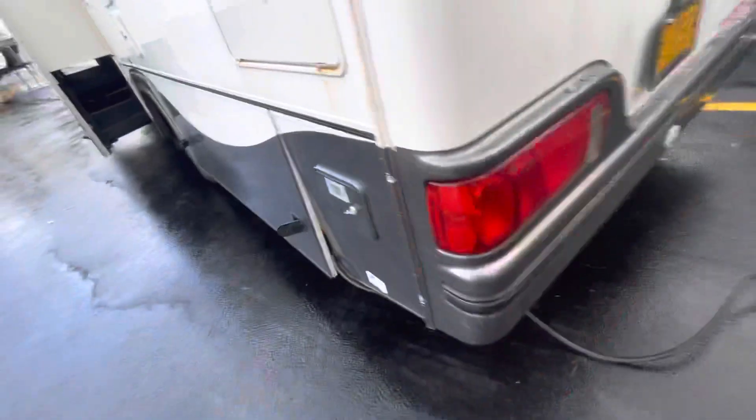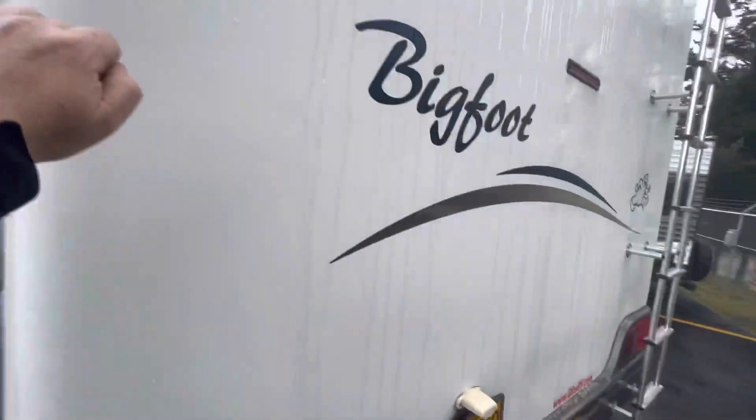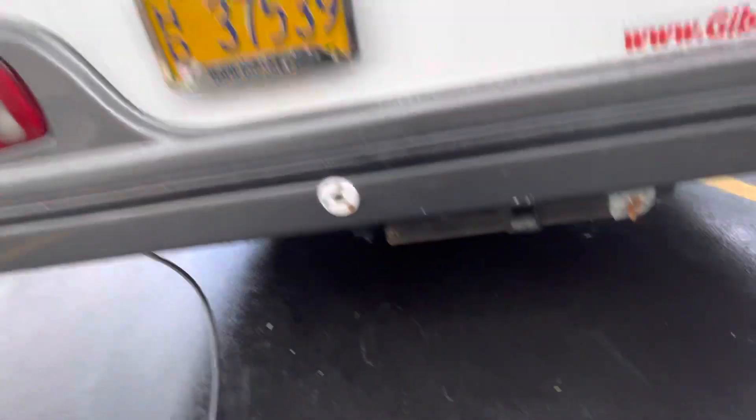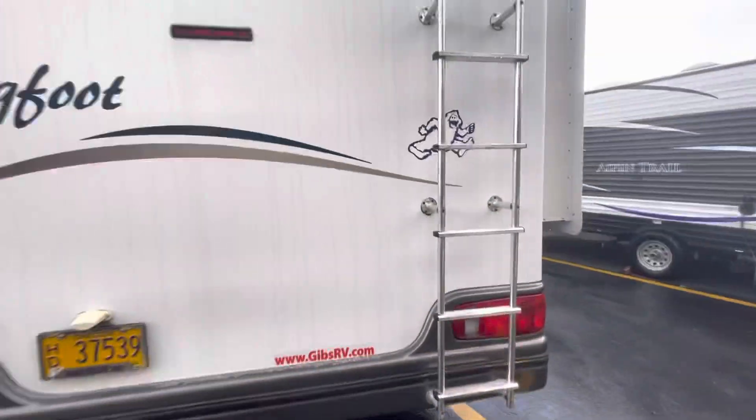A little bit of rust on the water heater. On the back here, this is a gel coat cap. Looks like somebody renewed this in July. It does have the rear receiver hitch for towing. Got a rear ladder.